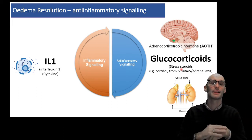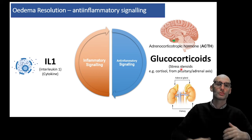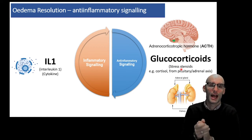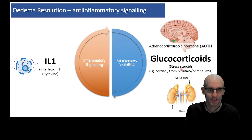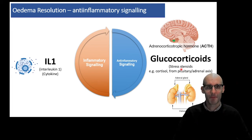The pituitary gland releases ACTH — and that's in the base of your brain — and that will cause your adrenal glands to activate. These glands sit on top of your kidneys, and they will release stress steroids like cortisol — we've all heard of cortisol as the stress steroid — but also glucocorticoids. And these are massively anti-inflammatory signaling molecules in our body.